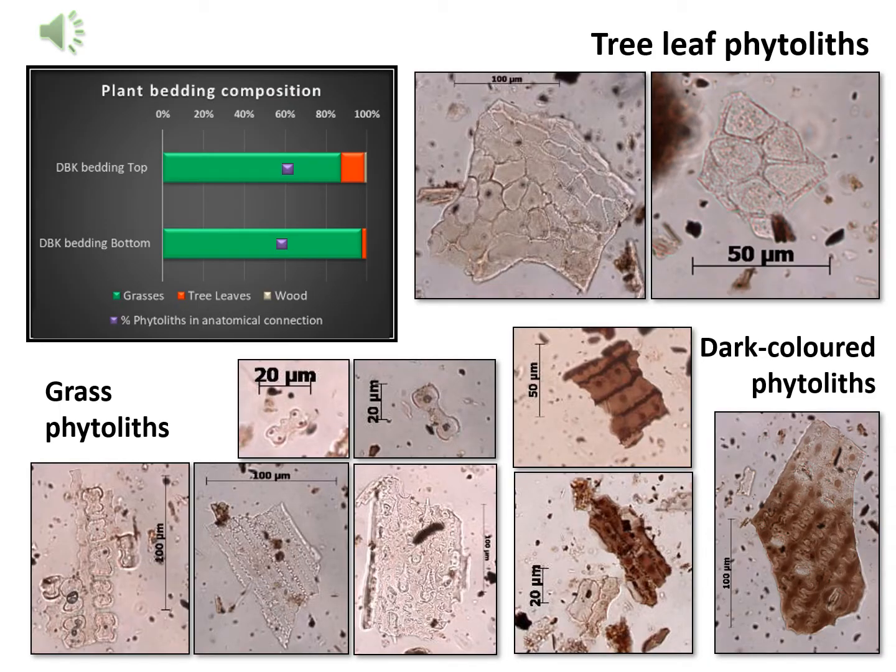The high percentage of anatomically connected phytoliths is indicative of the good state of preservation of the phytolith assemblage. The bedding at Border Cave is mainly comprised of a variety of grasses from the Poaceae family. We compared the anatomically connected phytoliths identified in our bedding to extant South African grasses from KwaZulu-Natal and the Cape South Coast, finding resemblance to Panicoideae species — mainly Panicum maximum, Panicum destum, Melinis repens, Setaria pallide-fusca, and Themeda triandra. The high presence of dark-colored phytoliths demonstrates that the bedding was burned at some point.